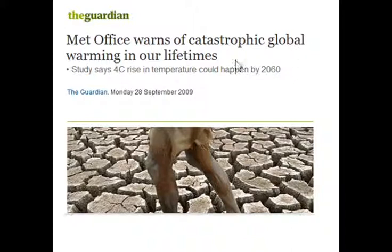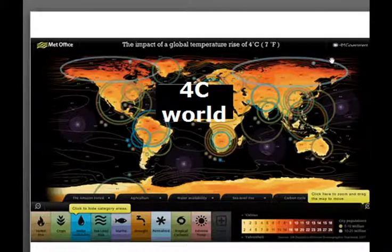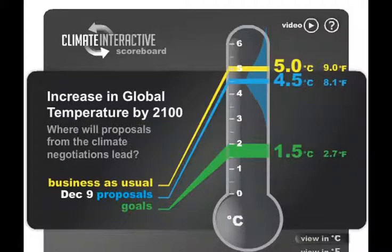The Met Office warned of catastrophic global warming in our lifetimes. I'm making this video in 2012, after the Durban meeting, and we still don't have any agreement. We're going to be taking a look at a 4°C world, and we had better really take a look at it, because we're committed right now to more than 4°C. The Climate Interactive's Climate Scoreboard shows that combined national policy proposals submitted to the UN commit us to 4.5°C — 8.1 degrees Fahrenheit — by 2100.